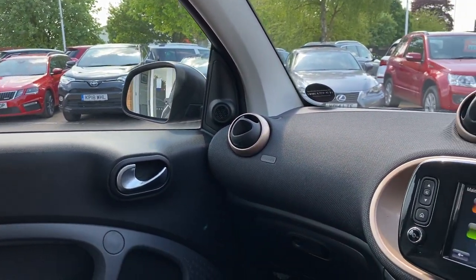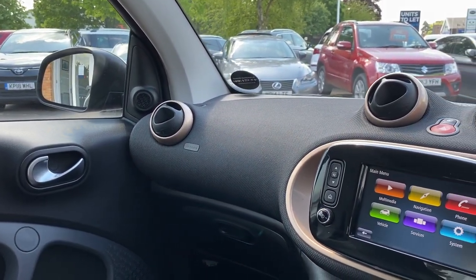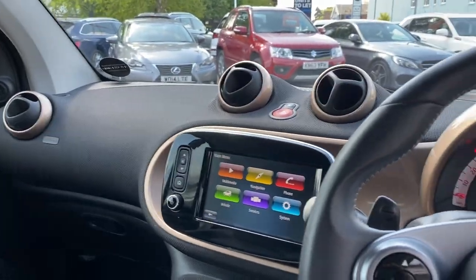It's a great looking car to whiz around town in — and we're off!